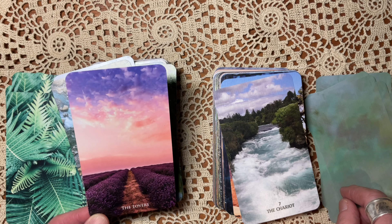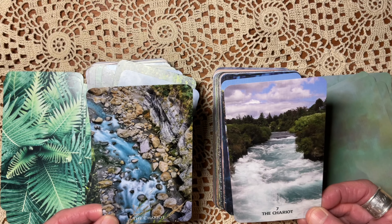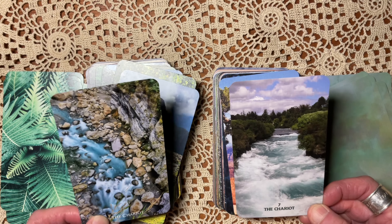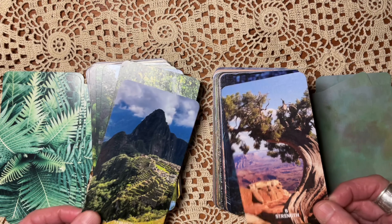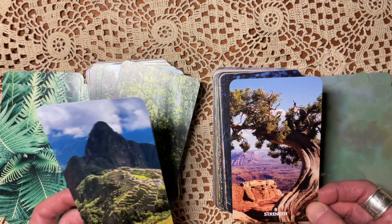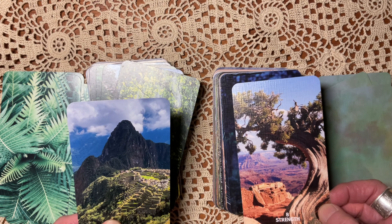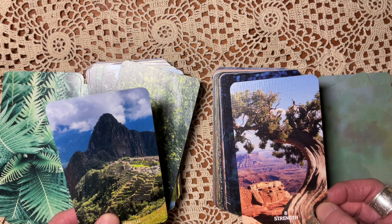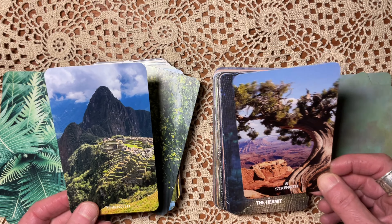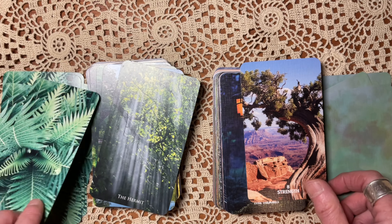I like this Hierophant, focusing on the roots, but they're both similar. Now the Lovers — here we see what happens when you're not limiting yourself to just landscapes. The mating of these two butterflies, and the more abstract sense of roses and lavender. It's really gorgeous. The Chariot: rushing streams. I think I prefer the Nature Escapes here, but again, kind of a similar impulse.